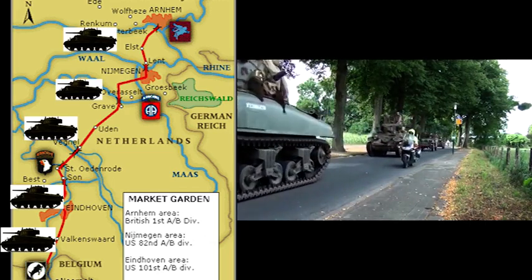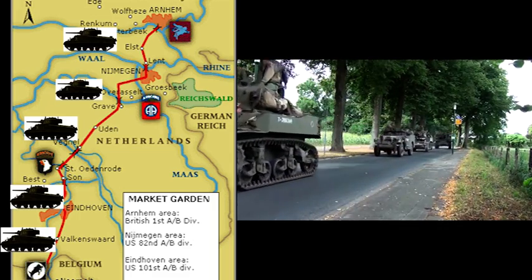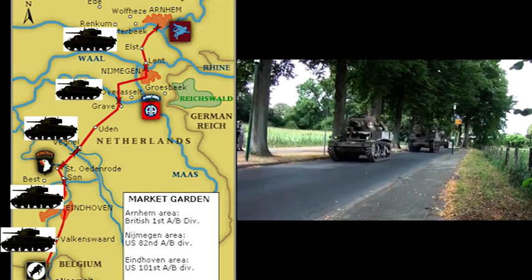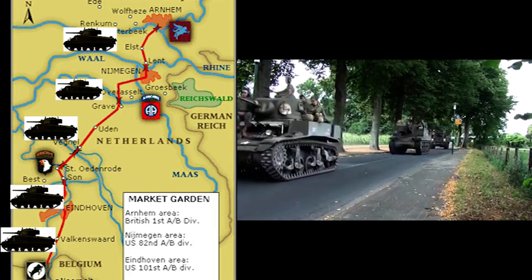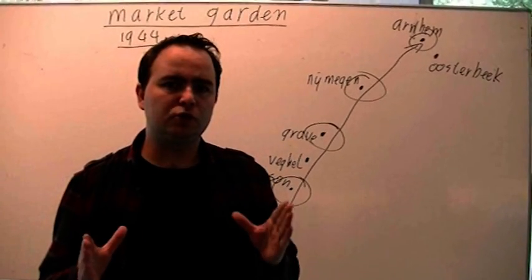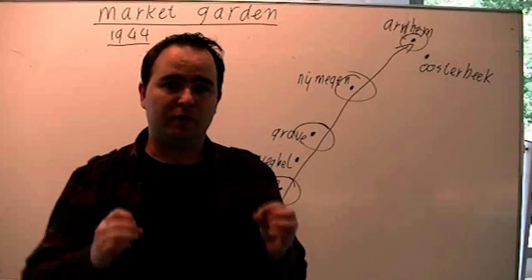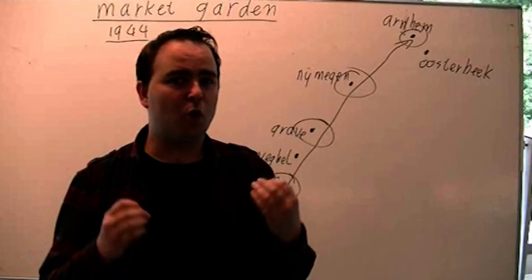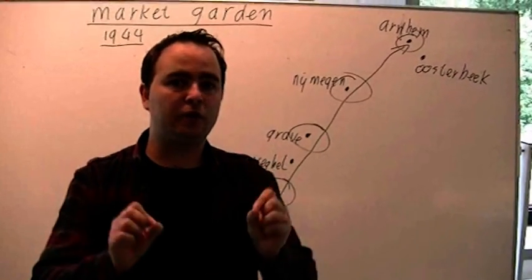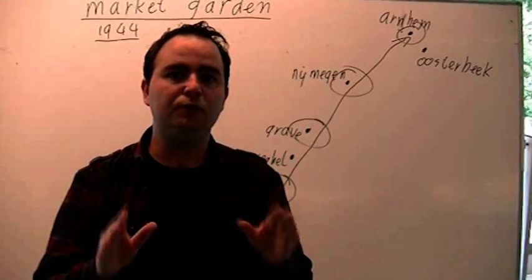Alle dorpen tussen de steden, zoals Sint-Oedenrode, Veghel, Ude en Grave, moesten zo snel mogelijk gepasseerd worden over de bruggen die de paratroepen veroverd hadden. Dit deel van de operatie heette Garden. Als de paratroepen hun werk zouden doen, zo zei Montgomery, zou Nederland binnen 48 uur bevrijd moeten zijn. Het plan was dapper, het was onverwacht en het zou overweldigend moeten zijn voor de Duitsers. De geallieerde leiders dachten dat ze de Tweede Wereldoorlog nu voor kerst definitief konden beëindigen.